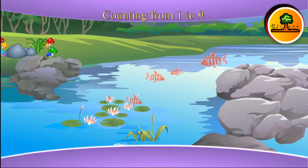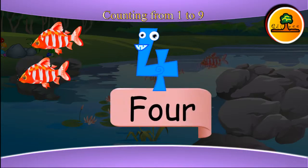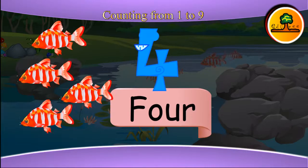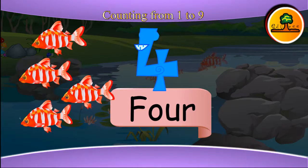What do you see here? A pond with fish and flowers. Let us count the fish: one, two, three, four. There are four fish in the pond and there are four lotus flowers.